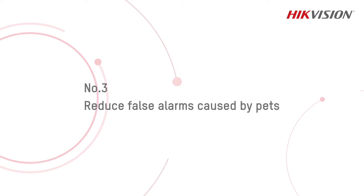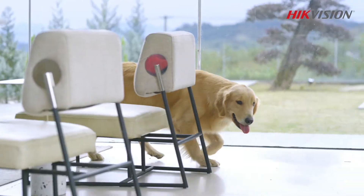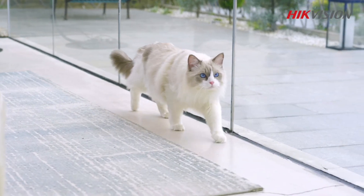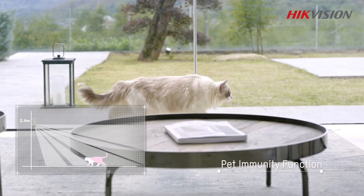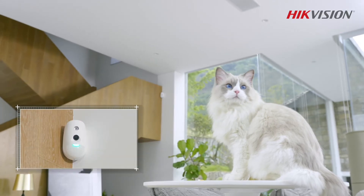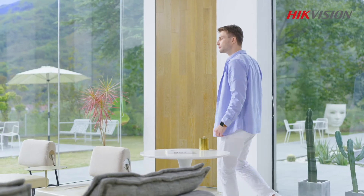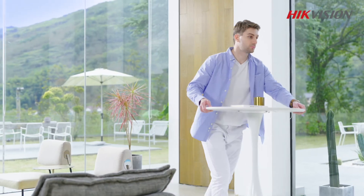Number 3: Reduce false alarms caused by pets. Some motion detectors can be easily triggered by pets, especially dogs and cats, that are free to roam the premises. In this case, motion detectors with a pet immunity function can be a good choice. However, for pets that jump on furniture, a false alarm will still probably be triggered. It is suggested that the user rearrange the furniture in the detection area to prevent false alarms.